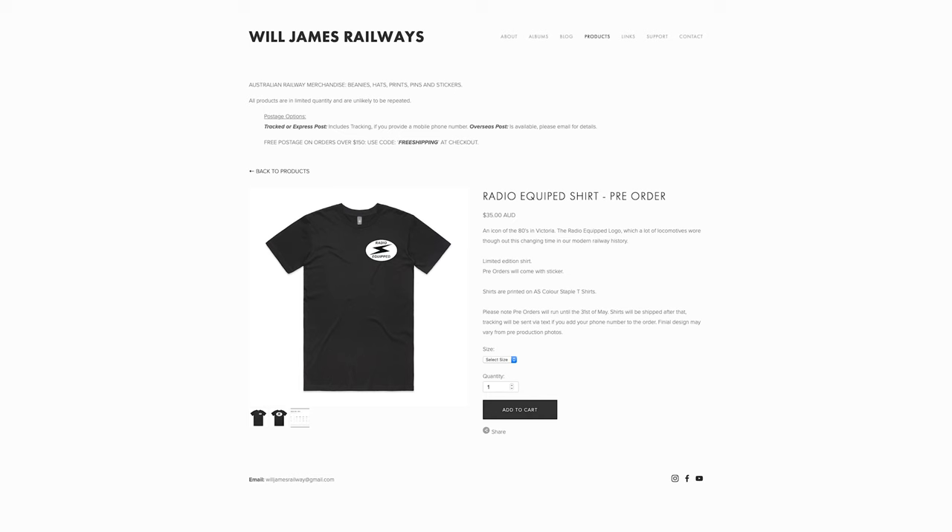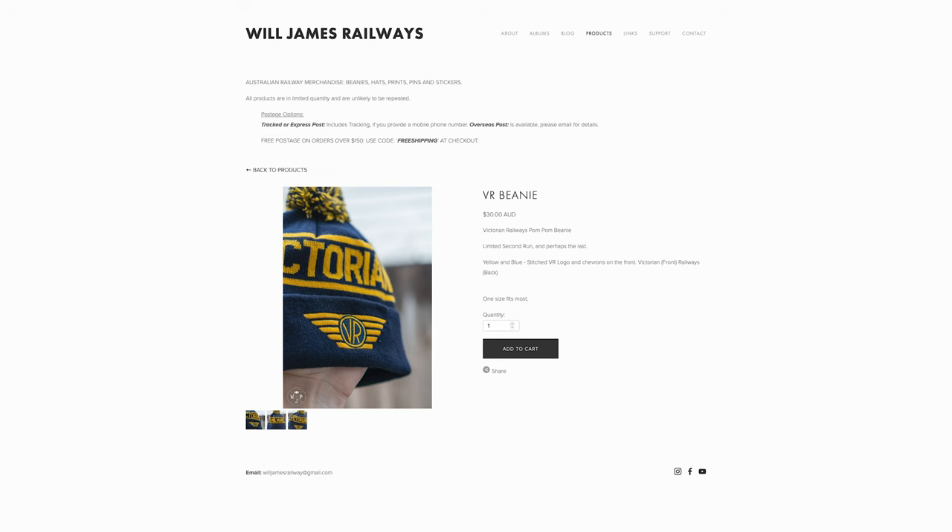Now onto my own news. Pre-orders have finished for the radio-equipped shirt and stickers — they are now available in limited quantities and will ship during June. I still have limited stock of beanies, very appropriate now that we're coming into winter. Some other items have sold out and all the pins are now priced to clear, so if you're after a bargain, now's your time.